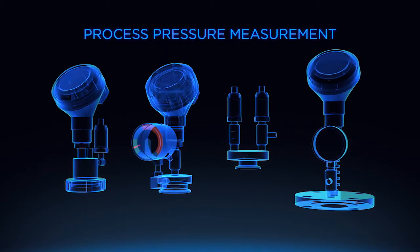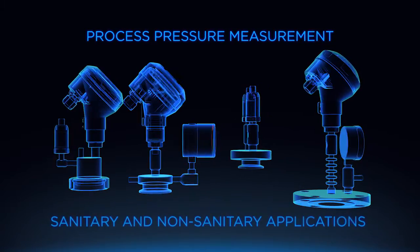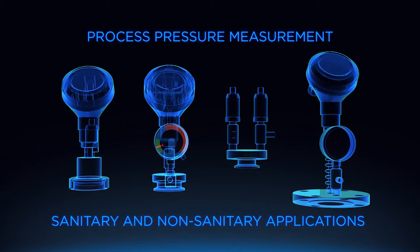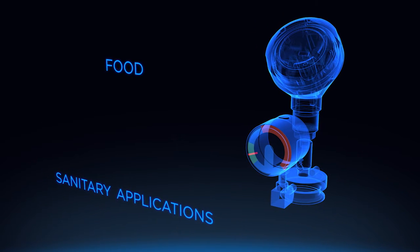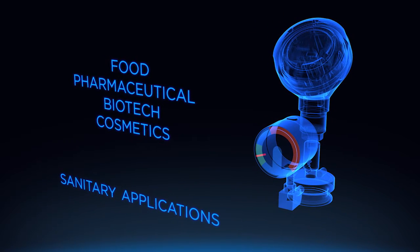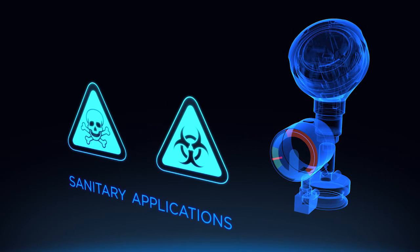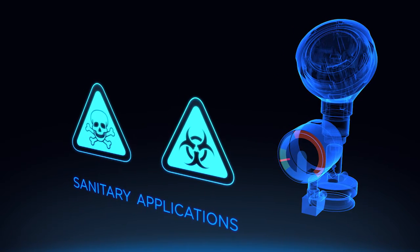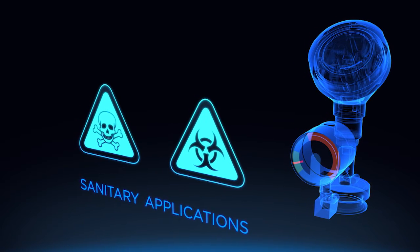Many variations are available to meet the specific demands of your sanitary and non-sanitary applications. In sanitary applications, such as those in the food, pharma, and biotech industries, product can be contaminated if a diaphragm fails, meaning the entire batch must be evaluated and previous batches may need to be quarantined.